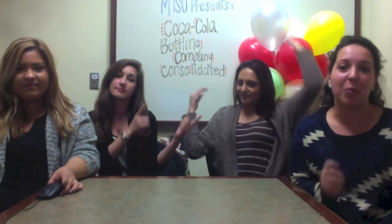Who is it? It is Katherine Dye! I'm Anna Patosian. I'm Courtney Darcy. And I'm Claudia Rodriguez. And today we're going to be talking to you about Coca-Cola Bottling Company Consolidated.